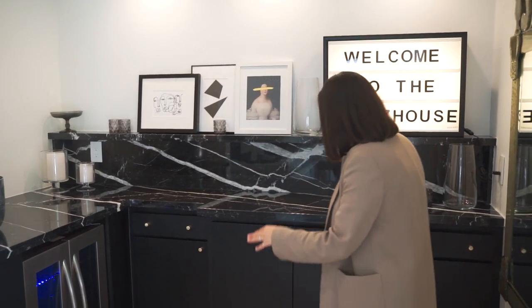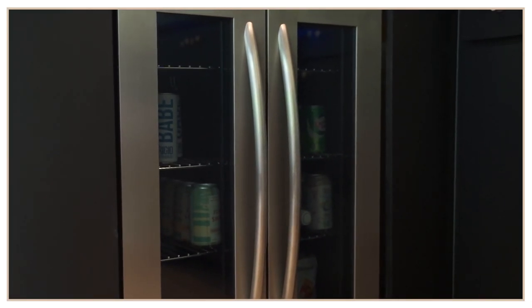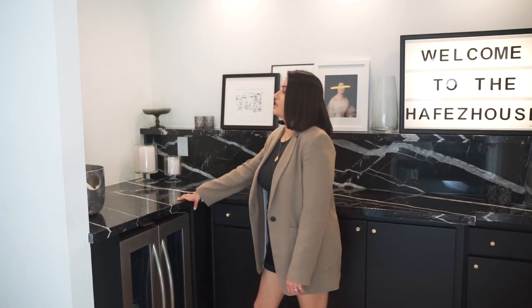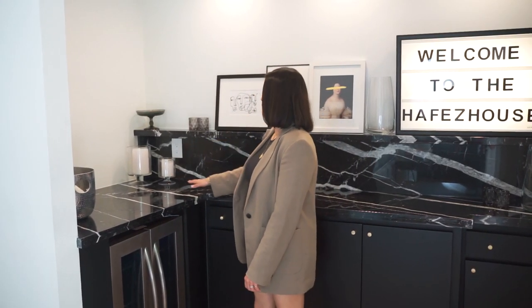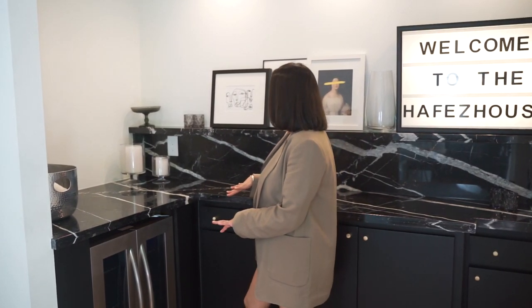Under the cabinet I have all of my bar supplies and then over here I have my little beverage cooler. This is just an area where I think eventually I want to put a coffee station and maybe some extra shelving, but I actually really like how clean and modern this entire area looks.